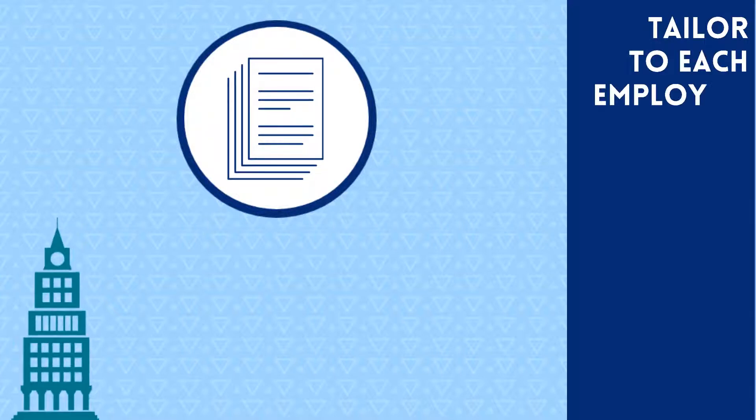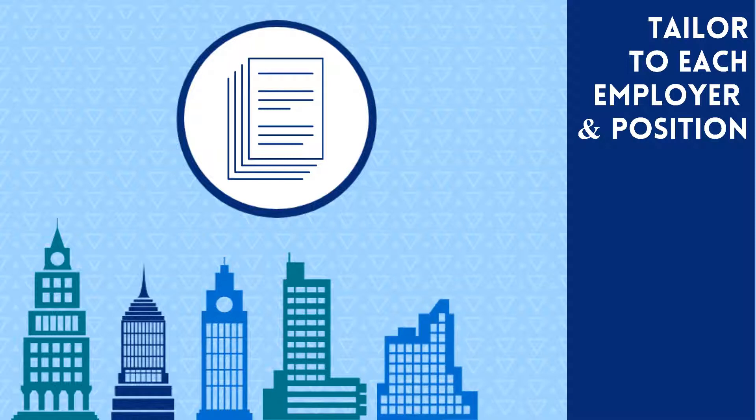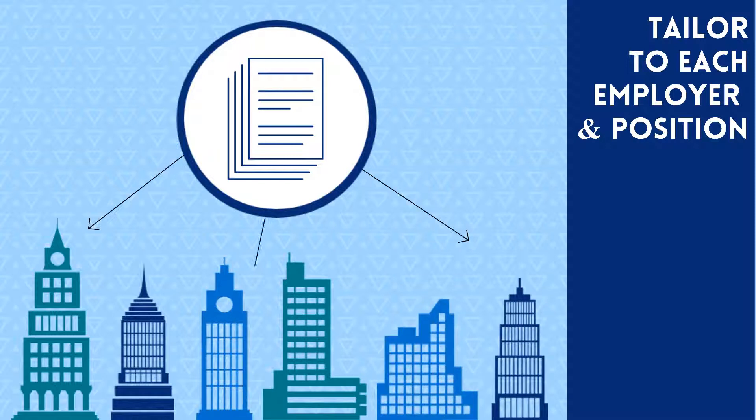Each cover letter should be personalized for each specific employer and position. By tailoring the document, you can demonstrate your knowledge of the employer and how your qualifications meet their specific needs. Keep in mind that sending a generic cover letter may be perceived as a lack of effort or interest in the company, or as an indicator of poor quality work.